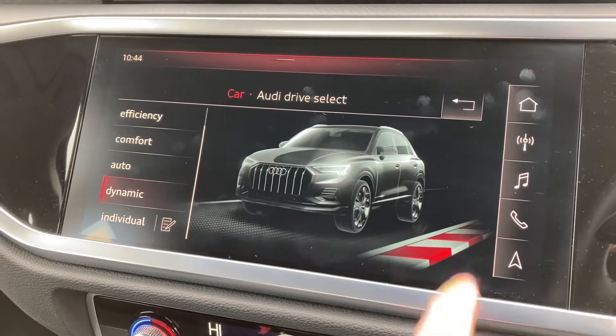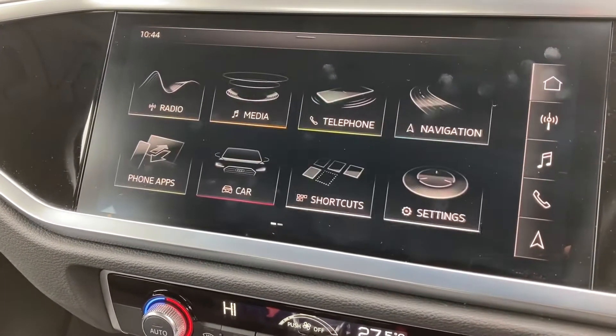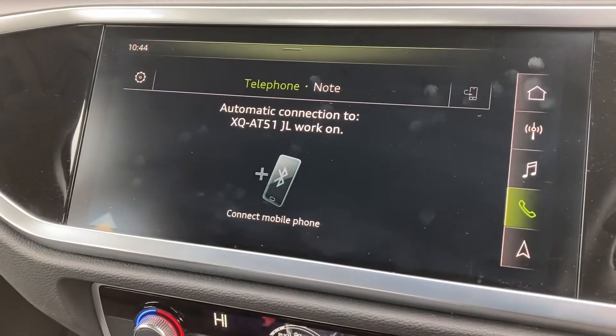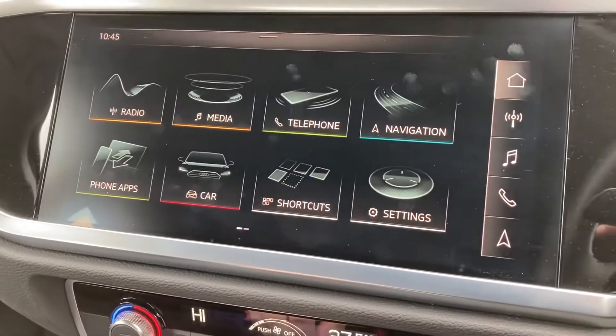It comes with Audi Drive Select, so you've got your choice between Efficiency, Comfort, Auto, Dynamic and Individual — all dependent on your preference. You've also got your standard Bluetooth, which is nice and easy to set up and can be set up in seconds.